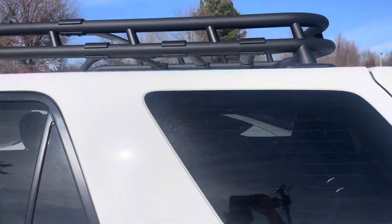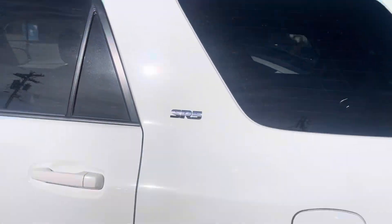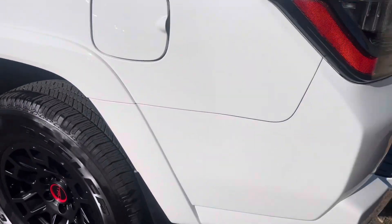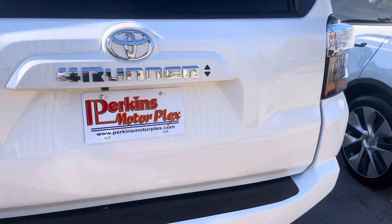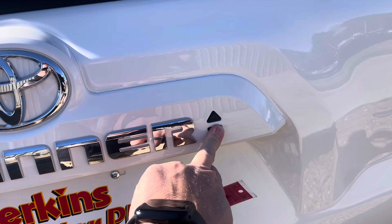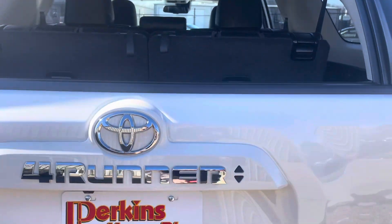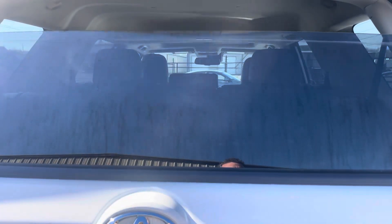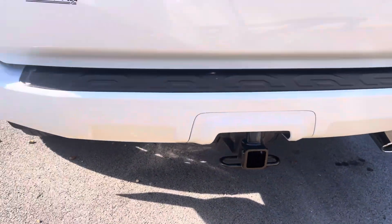Tinted windows in the back, of course, and the TRD pro style roof rack on this vehicle — that's an upgrade as well. Spinning around to the back, nice tinted windows. Of course, the power window on this one, which is really handy. You've got the power window on the newer ones — you used to have to do that with the key. These have the key fob with push-to-start. Towing package on this truck also.